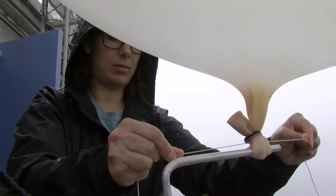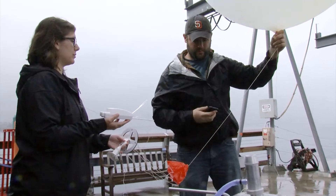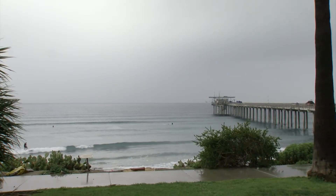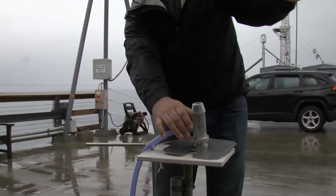Allison Michaelis is attaching a small instrument cluster to a latex weather balloon, tying it on tight so it doesn't fall off. She and Chad Hecht have been at the end of Scripps Pier since midday Monday, doing this every three hours.